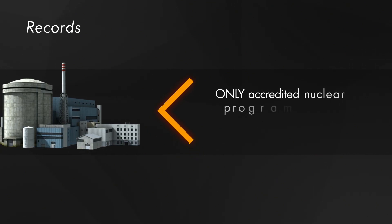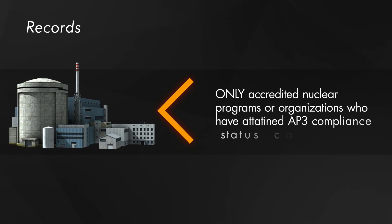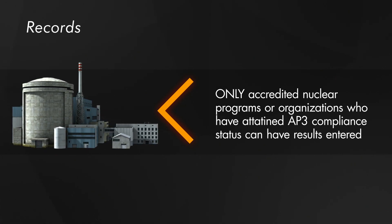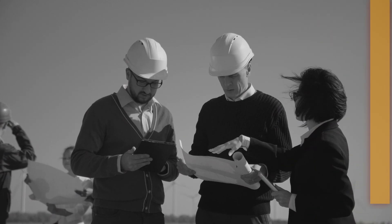Only accredited nuclear programs or organizations who have attained AP3 compliance status can have results of completed performance evaluations entered in the STE Registry, offering assurance that completed STEs were administered in a manner consistent with member expectations.